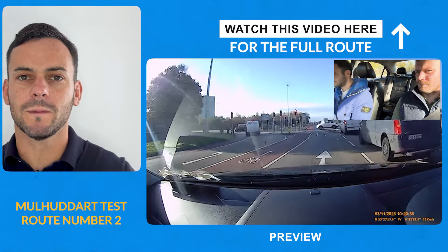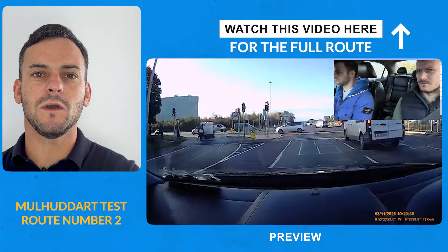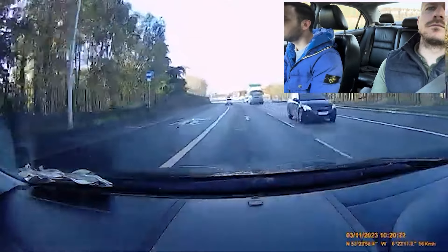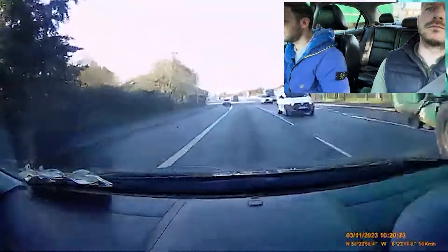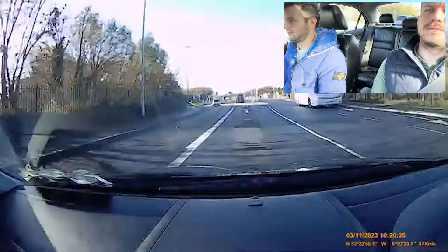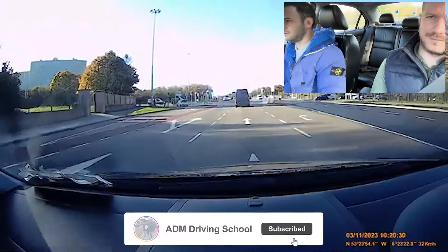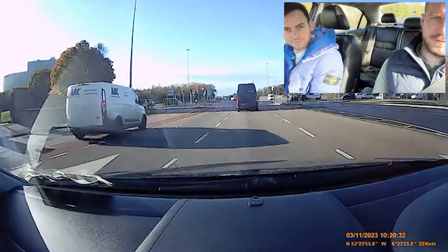A lot of people in the comments always ask me why did I do this here. Take a look at this short clip — there's a bus lane on the left, so I'm in the middle lane and I'm going to move into the left lane for correct position on the street.